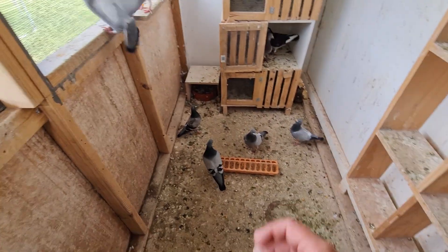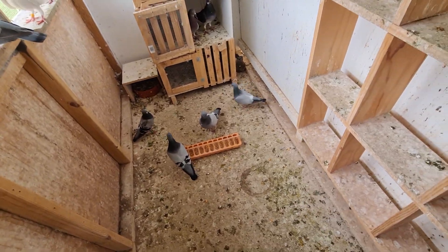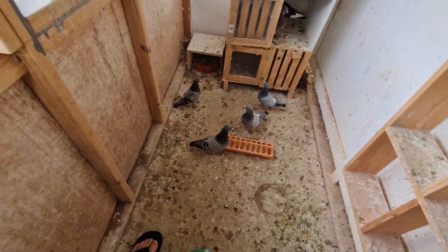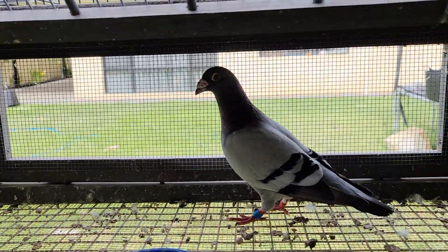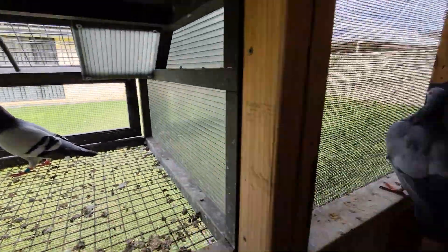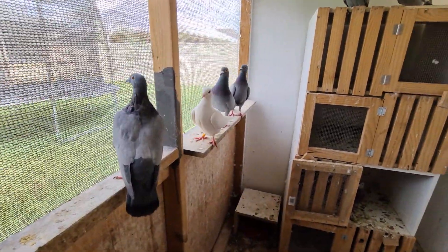Welcome back to another episode. This place got pretty messy - we only gave it a bit of a clean out yesterday. Titan, what are you doing up here? He's just sort of relaxing, having a bit of a break from the kids.